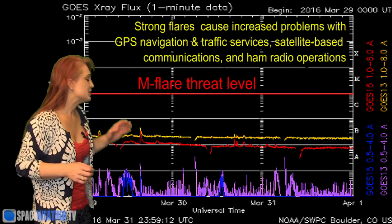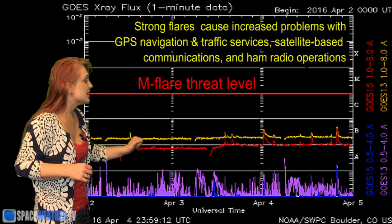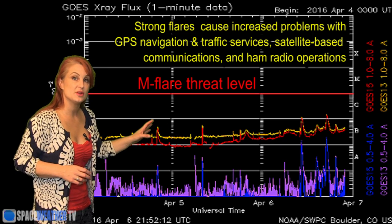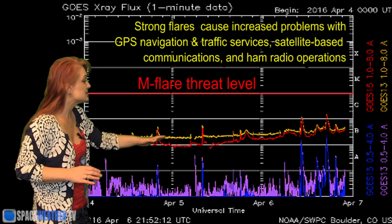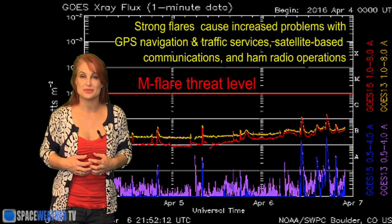Switching to our M-flare threat meter, you can see we've been well below the baseline for quite a few weeks. But as of about the 6th, we started to rise. The flux levels are rising a little bit — we're actually even popping some C-class flares here and there. Most of this activity is due to the East Limb regions rotating into Earth view, and this level should continue to rise and give some relief to amateur radio operators who finally should be able to get some decent radio propagation.